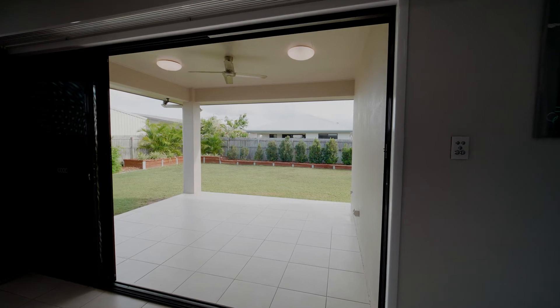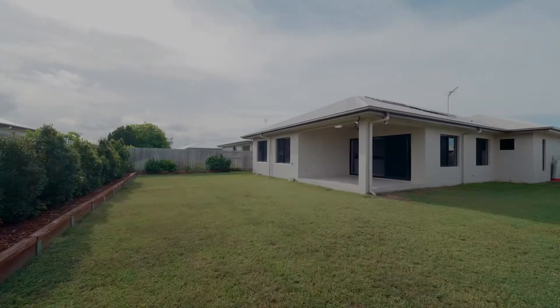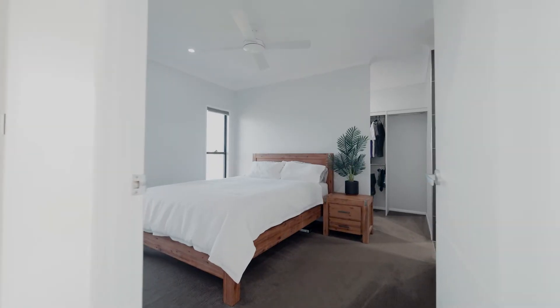Entertaining is a breeze with this patio, and the yard is large with double gate access. Storing the boat or trailer has never been easier.